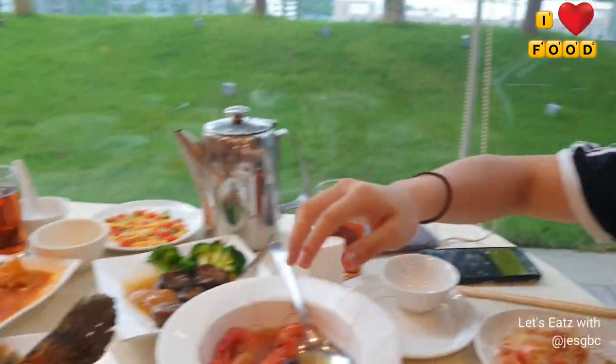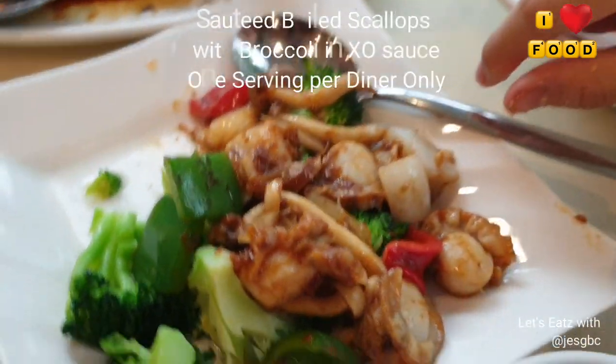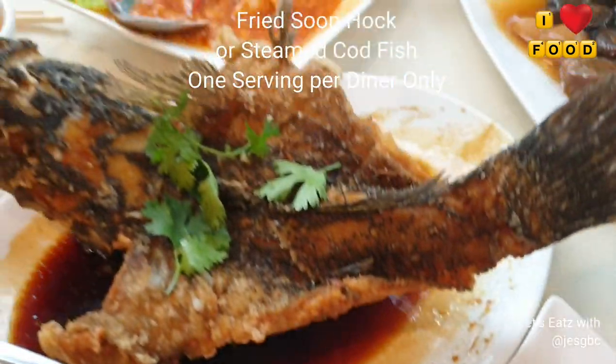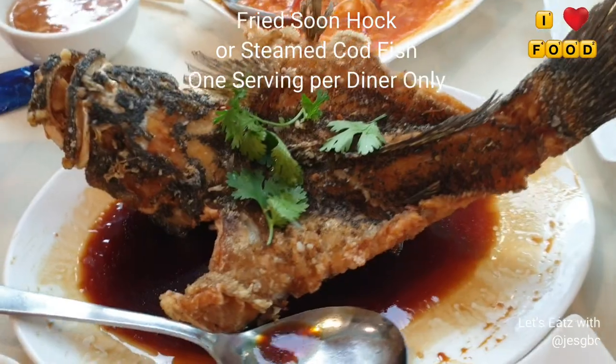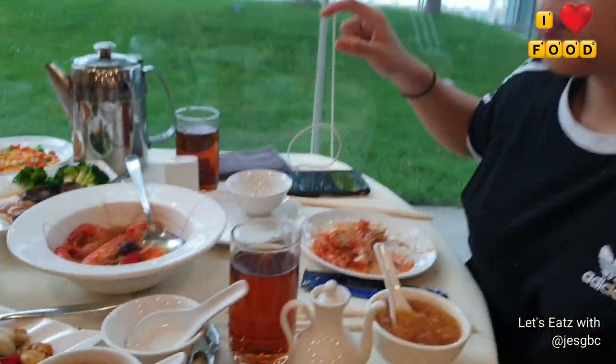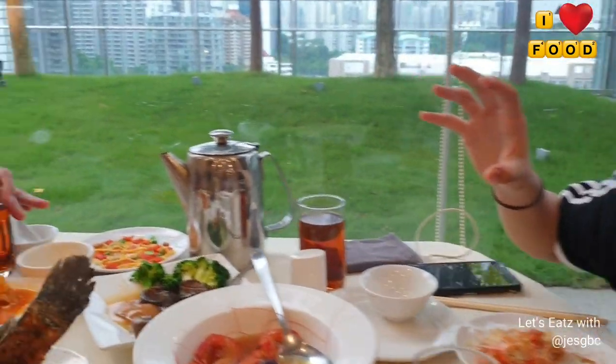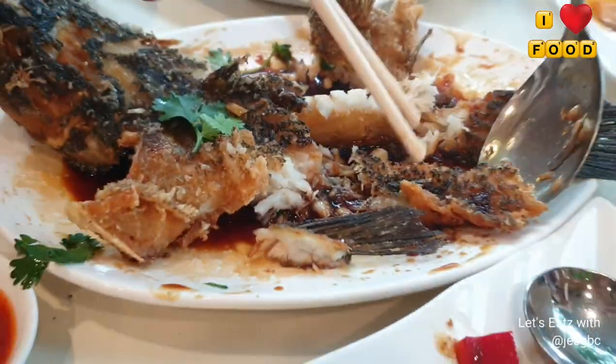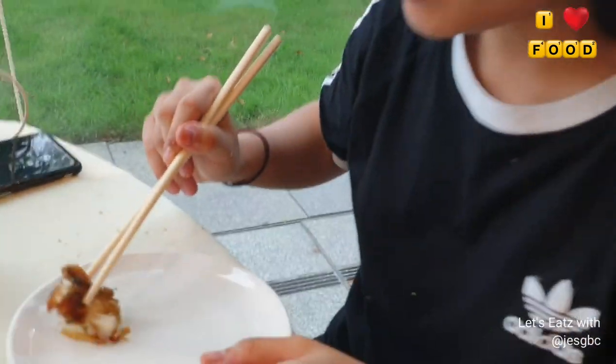More dishes have arrived. This is the scallop fried with XO sauce — with mushrooms, capsicum, and broccoli. And this is the soon hock fish — deep fried — I'm not sure what sauce but it looks really good. It looks really crispy. Let's also try the salted egg fish skin. And then I got a piece of the soon hock fish my dad filleted for me — it smells really good.